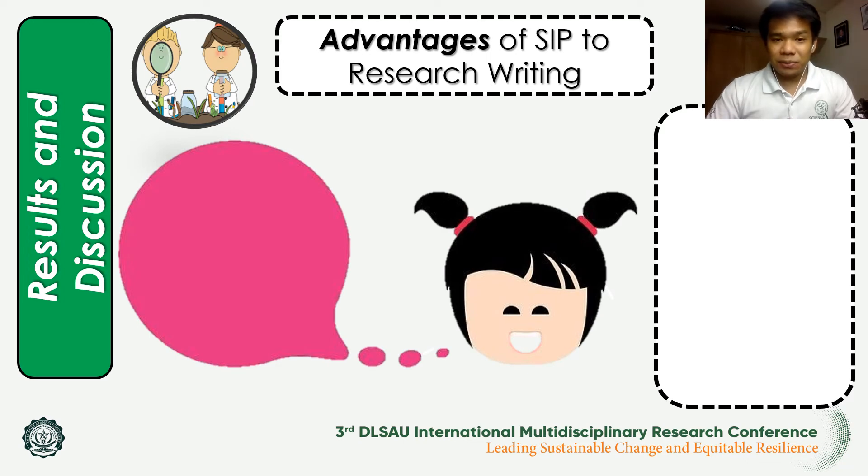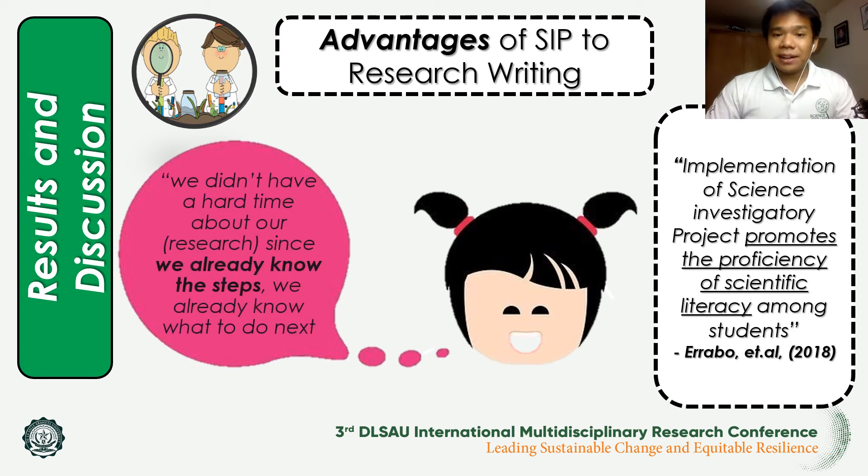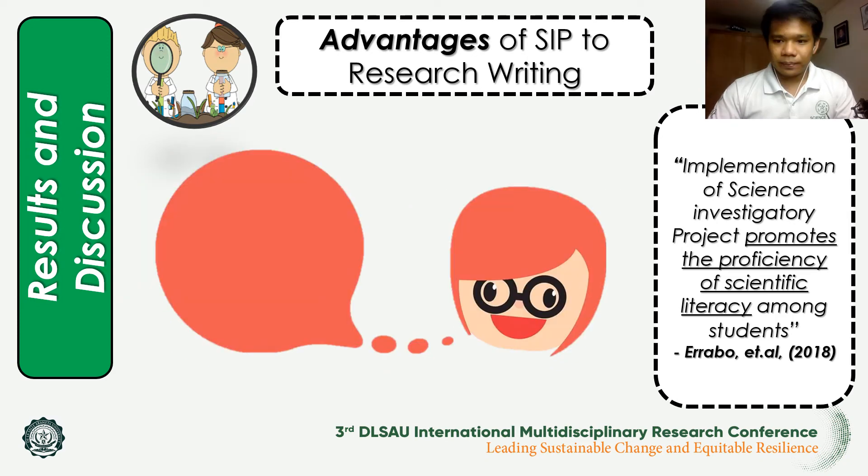For the last major theme — the advantages and challenges of science investigatory projects in terms of research writing — one student mentioned that research writing was easier since they already know the steps on how to do research. ERABO and colleagues mentioned that the implementation of science investigatory projects promotes the proficiency of scientific literacy among students.